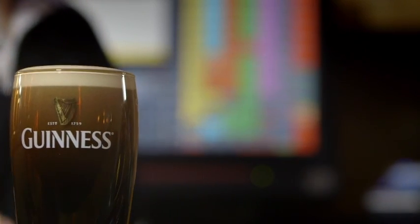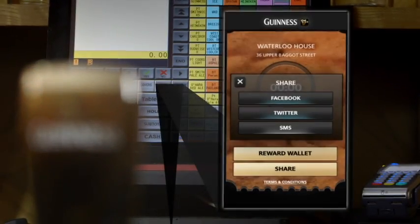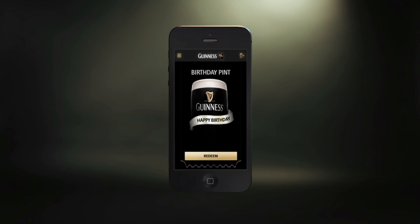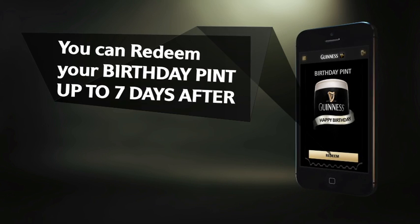Relax and enjoy your welcome pint. It can be redeemed Monday to Thursday, up to 30 days after download. You can redeem your birthday pint on your birthday or for up to seven days after.